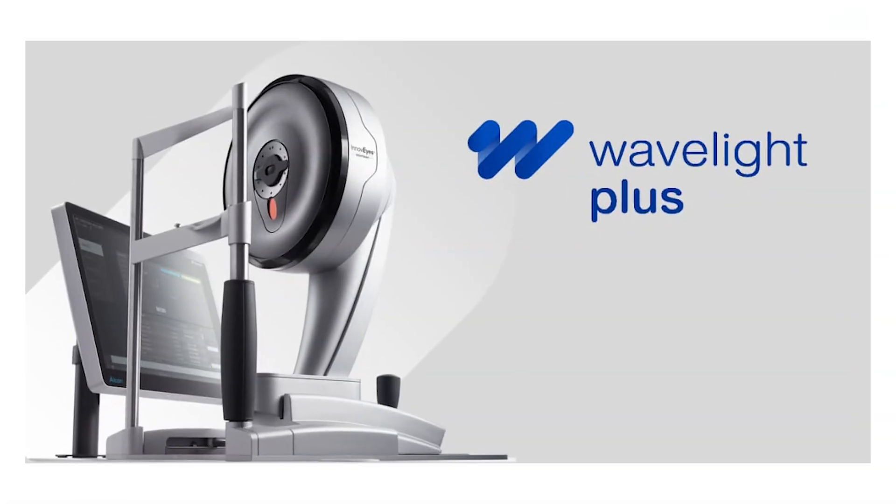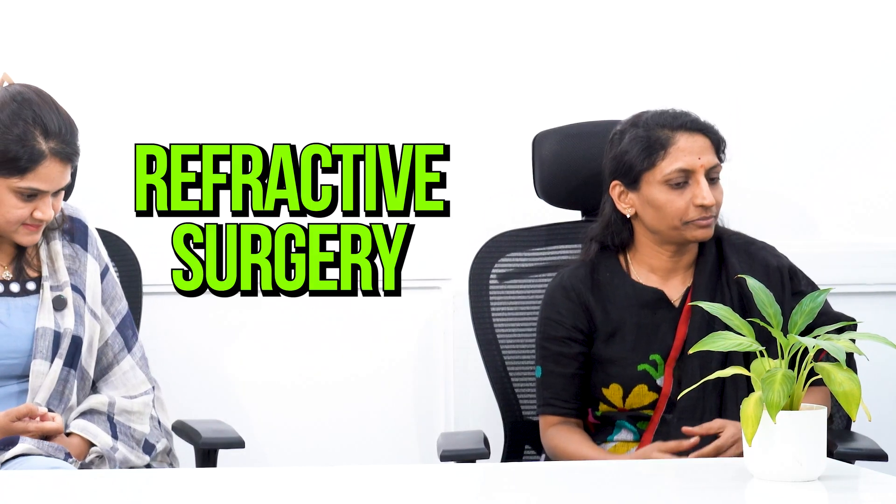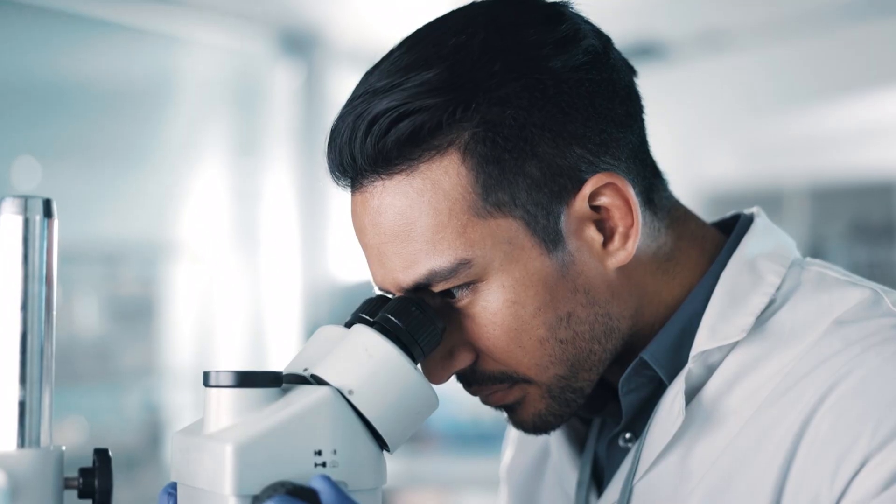We heard about something called Wavelight Plus during our research. Wavelight Plus is a new innovation in refractive surgery. 25 years back, lasers were introduced, and every year research is done. The latest innovation is Wavelight Plus.